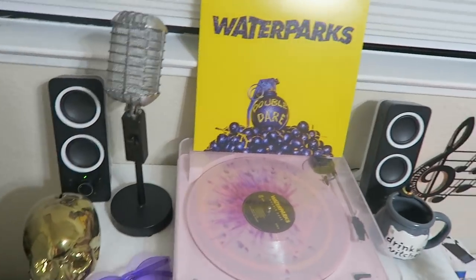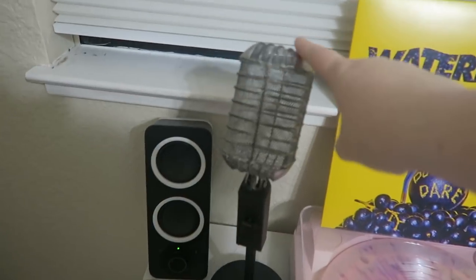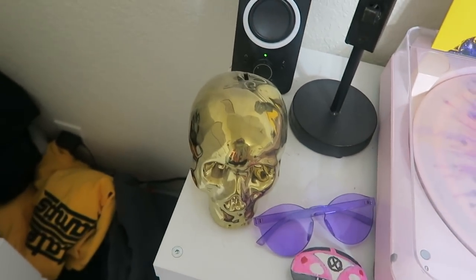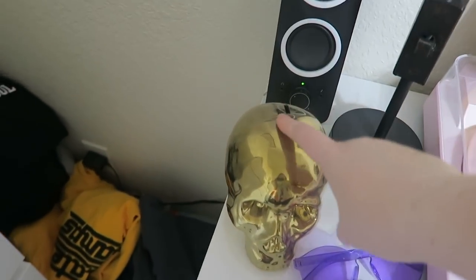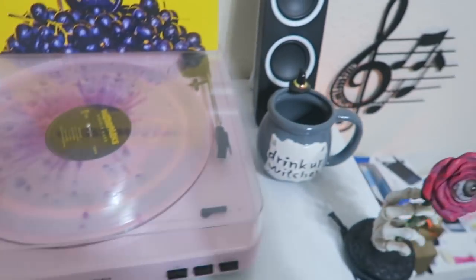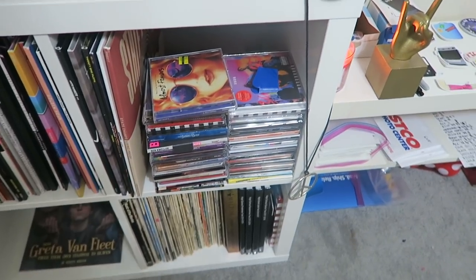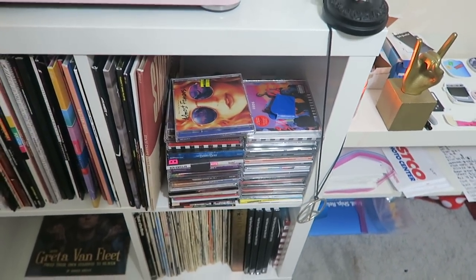Currently we have Waterparks Double Dare on display — can you tell I love Waterparks? This is from Hobby Lobby as well. Those are from eBay. This is a rocket painted on Easter. That's just a skull piggy bank. We have a Halloween mug again, and another Halloween decoration.